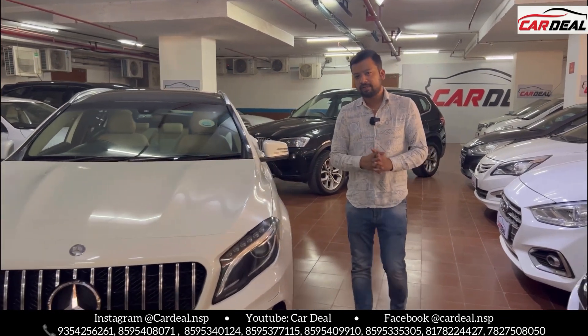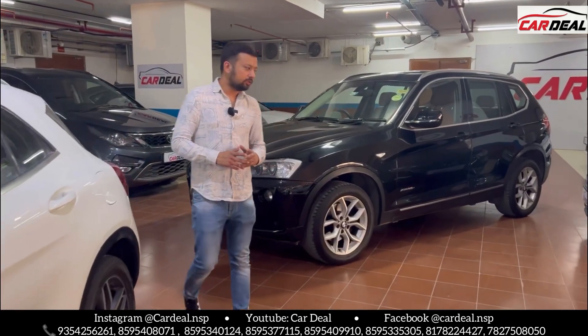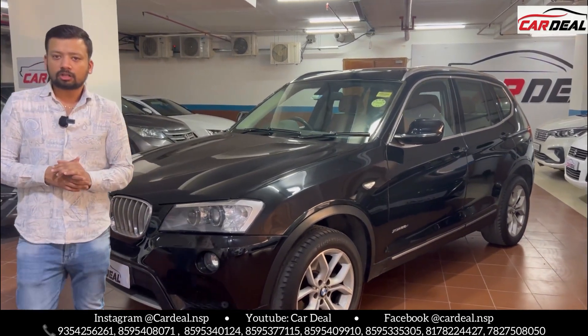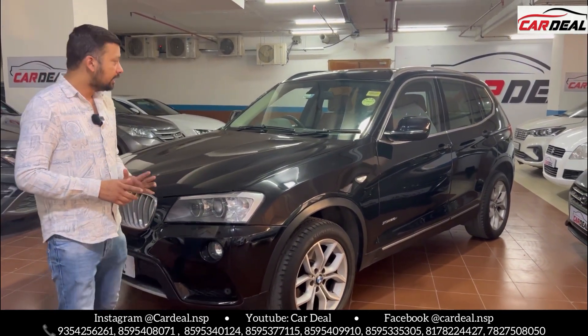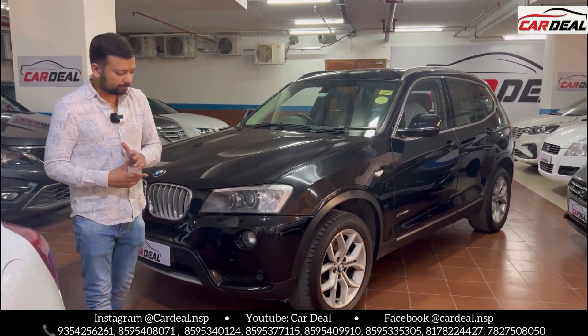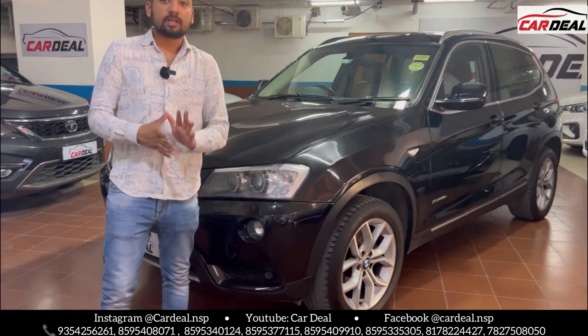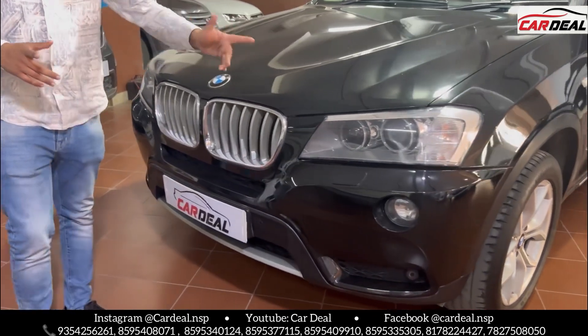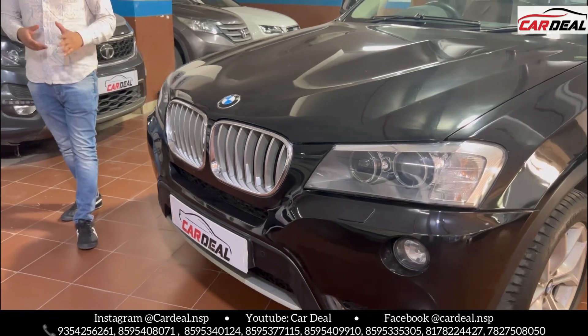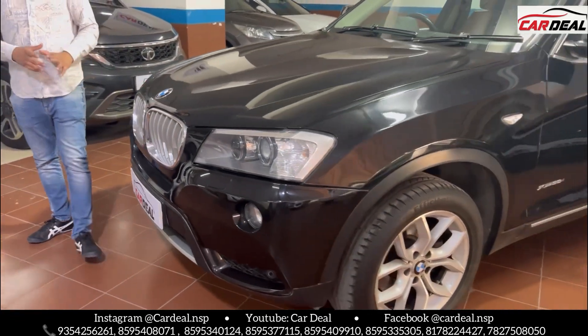The next car is the BMW X3. The car is all-over original paint, with only the front bumper paint done. DRL lights, headlight washers, and fog lamps. The car is very well-maintained and really beautiful.